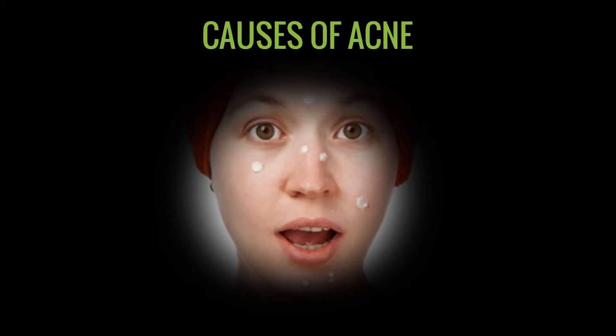Along with this conventional mode of treatment, there is one more treatment called chemical rejuvenation treatment, where the pimples are healed well and even the pigmentation is healed well.